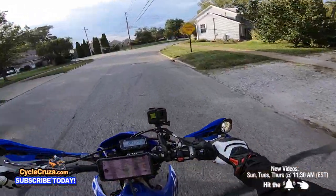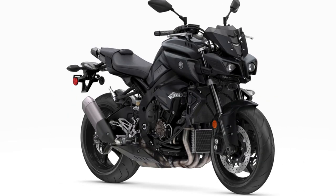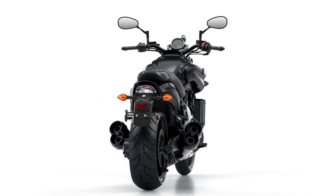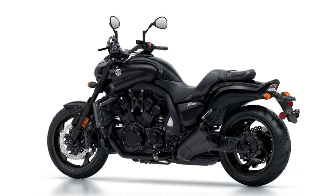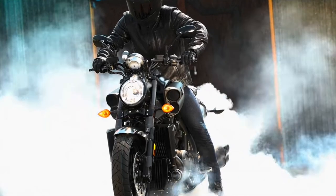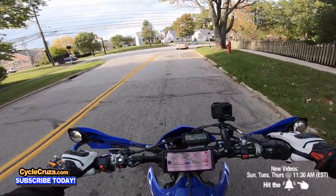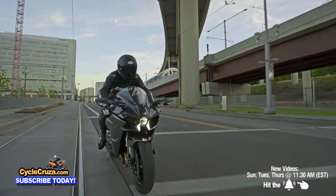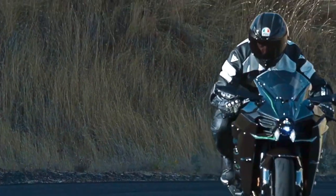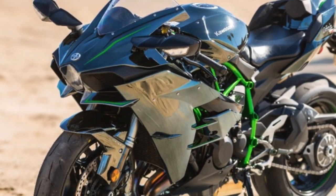The Yamaha MT-10 is probably the ugliest bike Yamaha makes, next to the V-Max. The V-Max is ugly, but it's got all that torque and it's a beautiful bike to ride — don't get me wrong — but the looks are nothing to write home about. The Kawasaki H2 is an amazing bike with tons of power, beautiful in terms of performance, but the looks? Ugly.